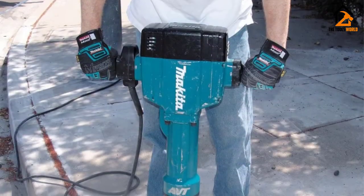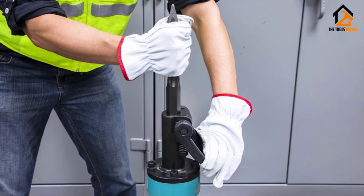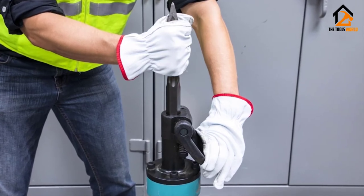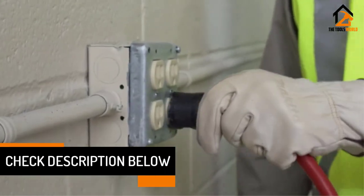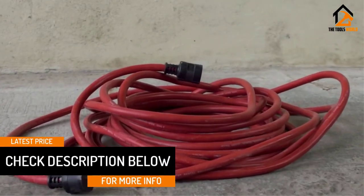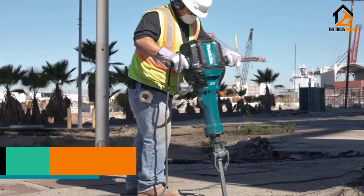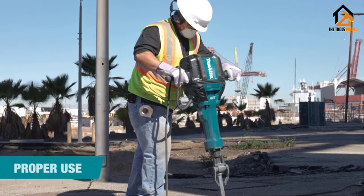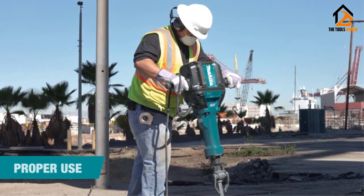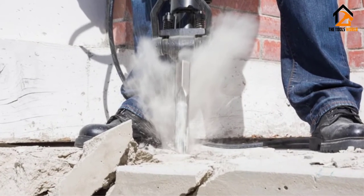Antivibration technology uses a counterweight to reduce vibrations while you work, and an AC/DC power switch allows you to use battery power for added convenience and portability. It has a low-profile design, a 16-foot power cord, and it comes with a transport cart for added portability. The downside to the Makita HM1810X3 is that at 70 pounds it's a little heavier than our top two models, and the on-off switch on the handle is also very flimsy and can break over time.